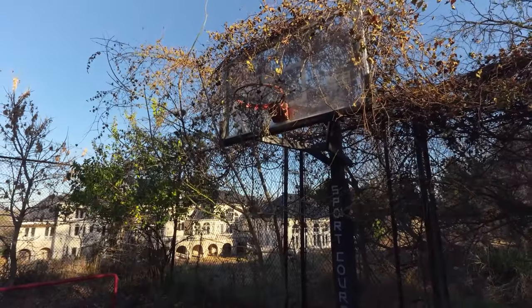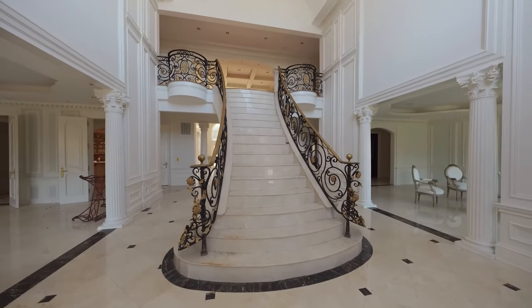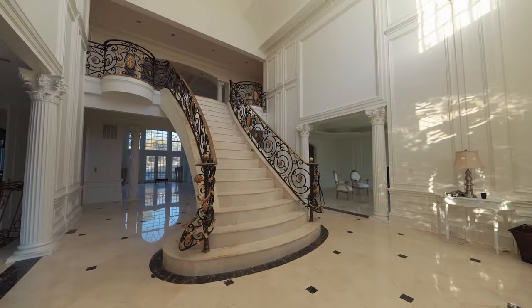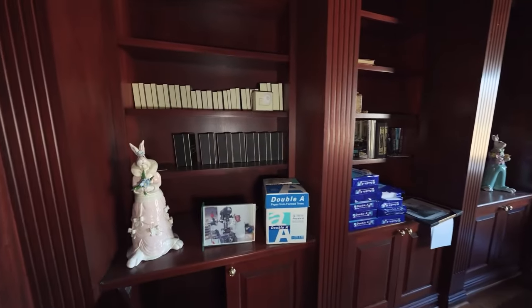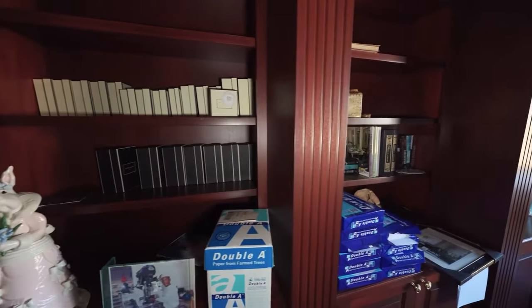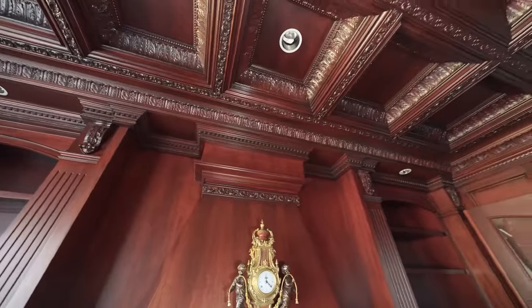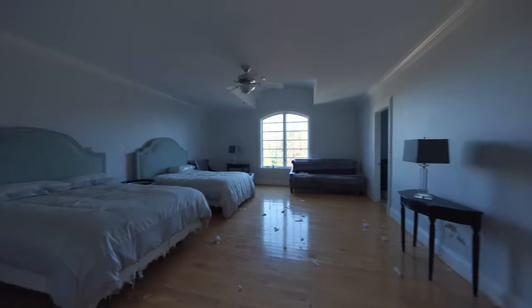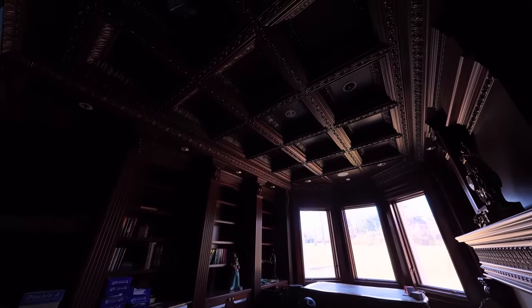The outdoor sports complex, meant for tennis or basketball, now sits unused and deteriorating. When you step inside, the first thing that strikes you is the scale of the mansion. The grand entrance halls feature tiled floors, high ceilings, and intricate wooden paneling, often crafted with walnut or mahogany. Over time, these areas have suffered severe deterioration, with damaged tiles, crumbling walls, and sagging ceilings.